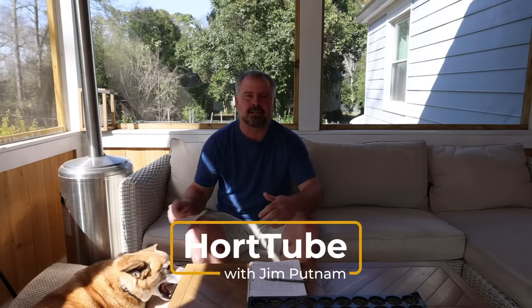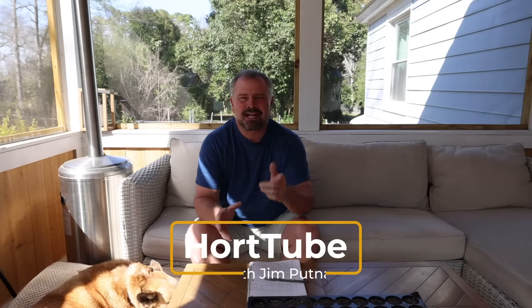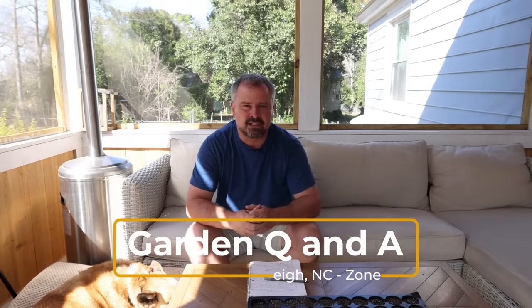Can they see you? Yeah. Okay. Good girl. You stay there. Welcome to HortTube. My name is Jim Putnam. This is the Sunday garden question and answer video that I do on Sundays.